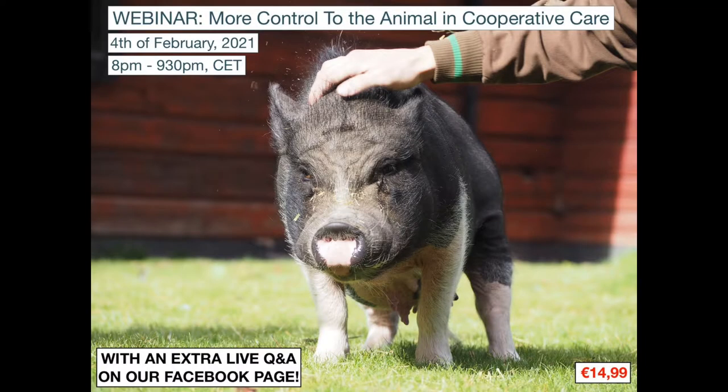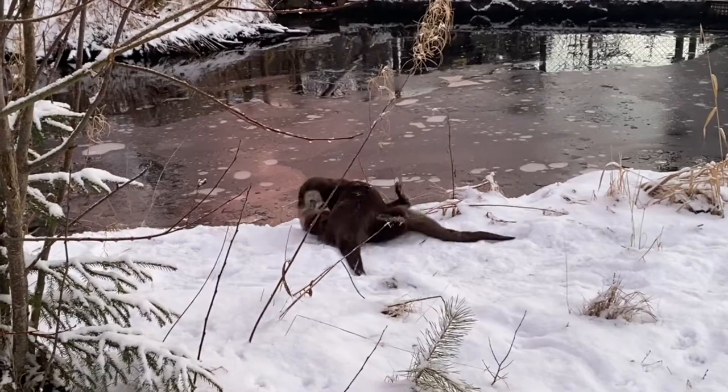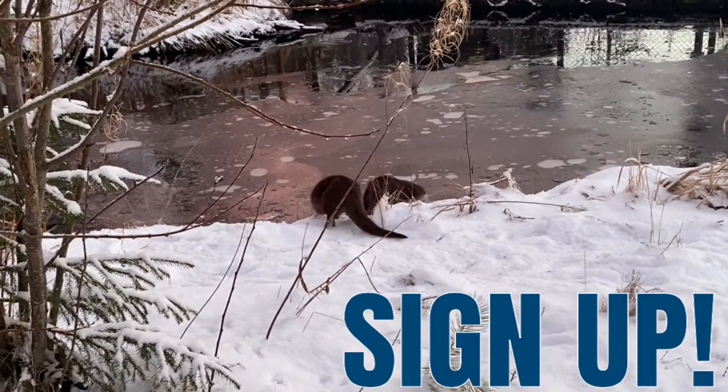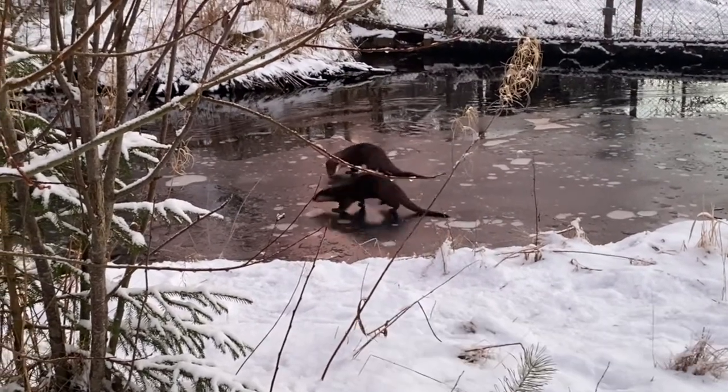More control to the animal in cooperative care or errorless learning. Make sure you sign up now for this amazing learning opportunity and we hope to see you on the 21st of January 2021.